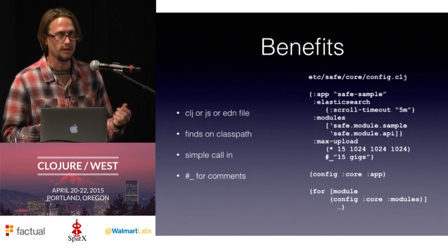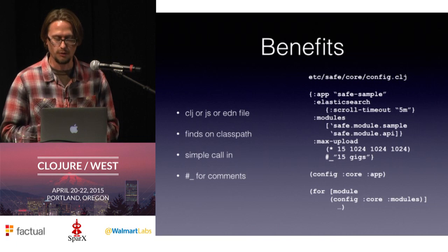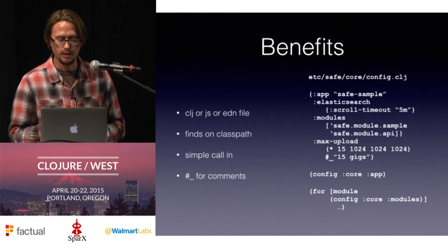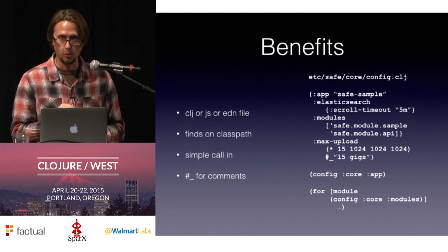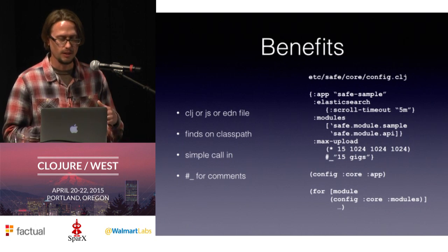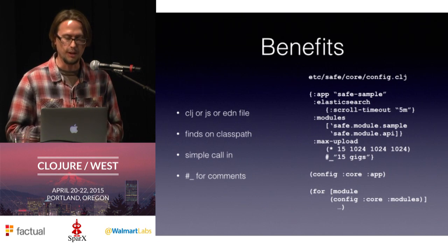So instead of having to write out the long sequence of numbers that is 15 gigs in bytes, you can just put the calculation in there and add a little comment so you know what number you're going for. That's much easier to update — just change one number. Getting values out of the config map is pretty simple. We have a function config that you call — for example, config :core :app gets the app value. Config :core :modules returns a vector you can iterate over in a for loop.